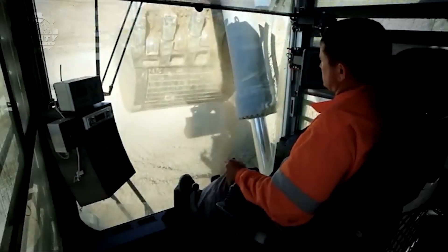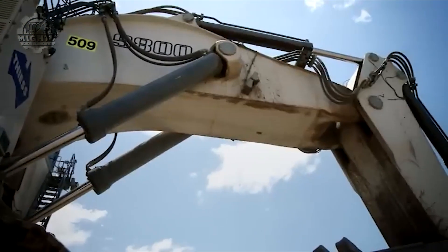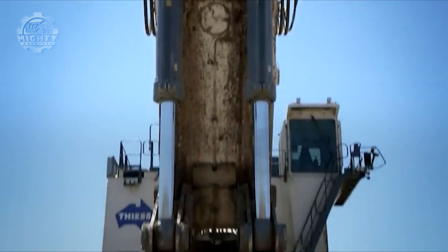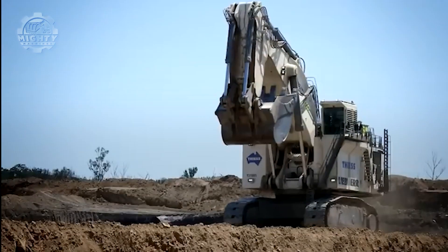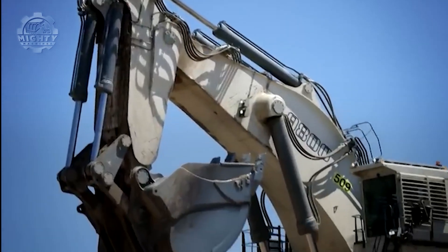At over 800 tons, this excavator weighs more than 12 Tyrannosaurus rex dinosaurs combined. Its boom towers over mining trucks like a skyscraper over cars. Liebherr designed the R-9800 to work slower, smarter, and longer — proving that true power isn't speed, it's endurance.